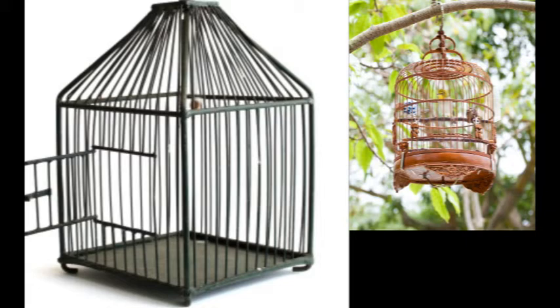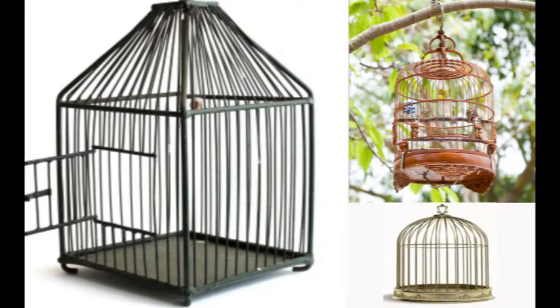My bird seems to like the change of scenery, and we can both enjoy nature and the wonders of the warm spring, summer, and fall days. Additionally, you're going to need a cage for traveling with the bird. Trips to the vet should be made in a safe environment, so buckle your bird in the back seat and have a safe trip.